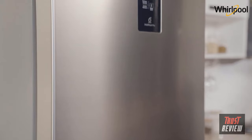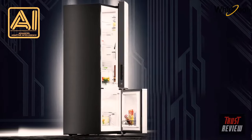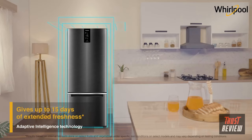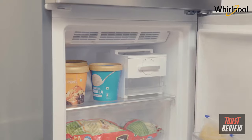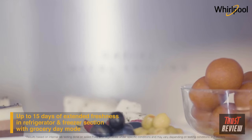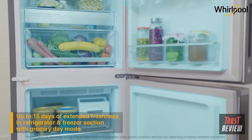With its microprocessors and intellisensors, the advanced AI technology adapts cooling based on load, door opening frequency, and outside temperature variations for long-lasting freshness. This next-generation convertible technology comes with an intuitive user interface and easy-to-use 10 modes that adapt to your everyday requirements with a simple touch. The unique 360 fresh technology keeps food fresh in the refrigerator as well as the freezer for up to 15 days.